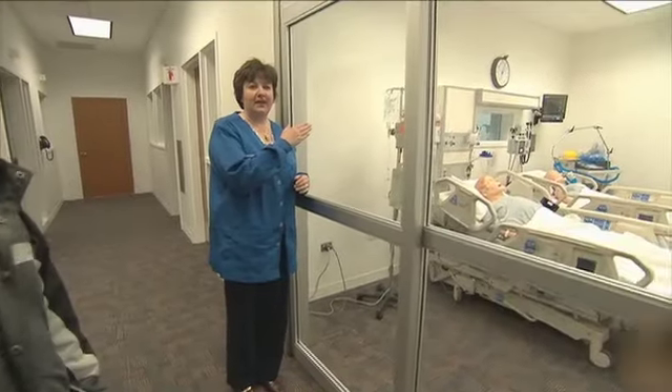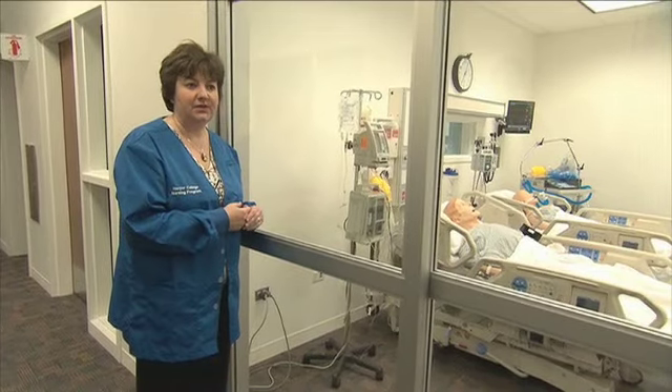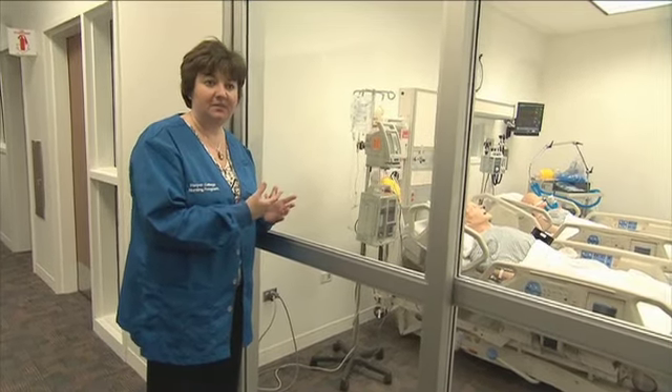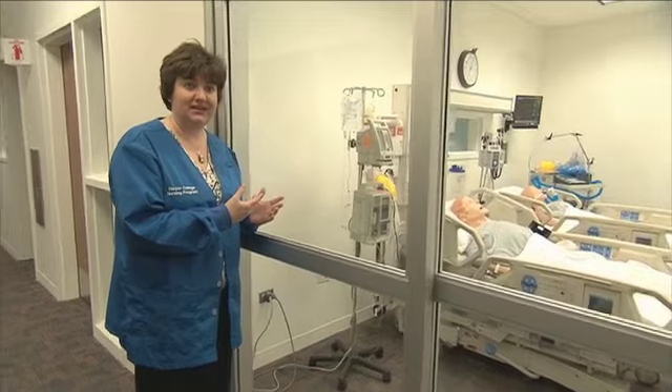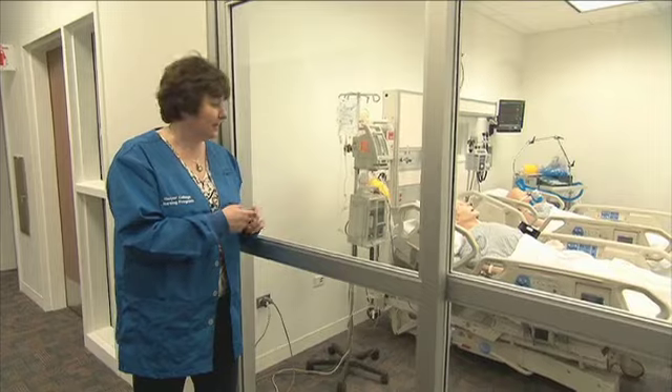The patient in the far bed cannot breathe on his own, so he's connected to a ventilator. Our students are taught how to care for that patient, because when they go into the hospital and see that ventilator, will they know what to do? Probably not — but here they'll have an opportunity to practice and learn all about it.